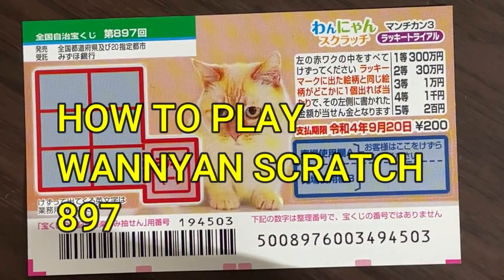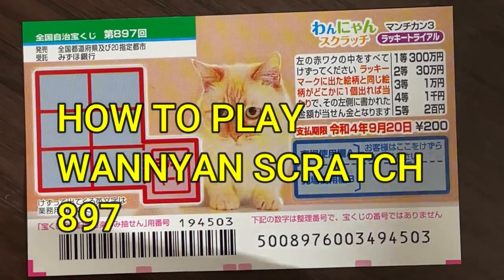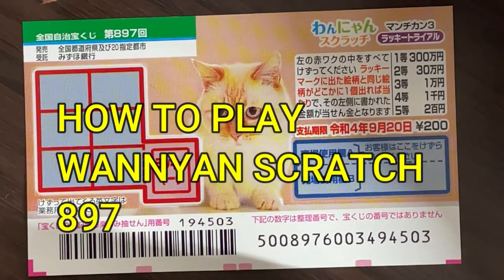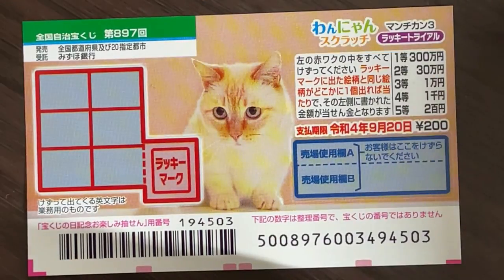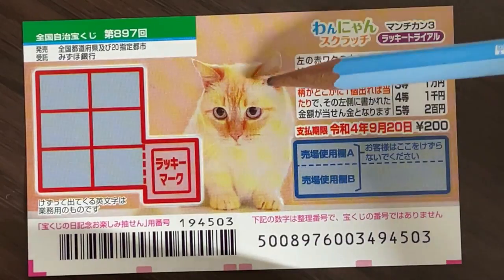Hello my lottery friends. It's James in Japan. It is August 25th, 2021. You're looking at a new Japanese scratch ticket called Wanyan Scratchy. It's a Zenkoku Jimeji Kuji for drawing 897. It just came out today. A ticket costs 200 yen. The jackpot is 300,000 yen, and it is cat themed.